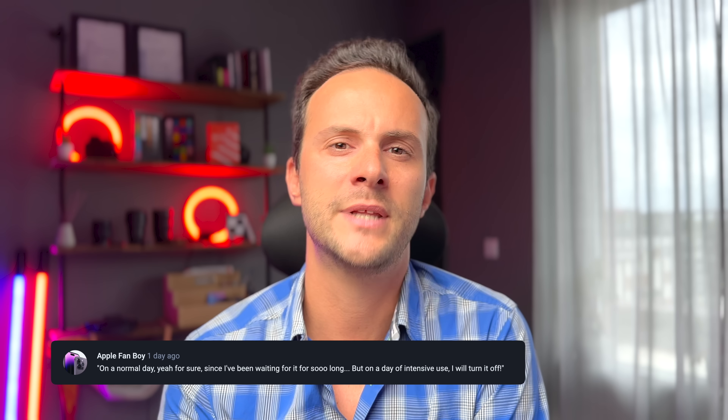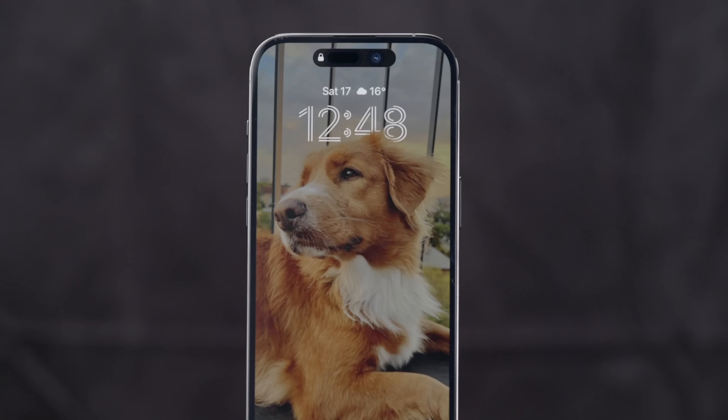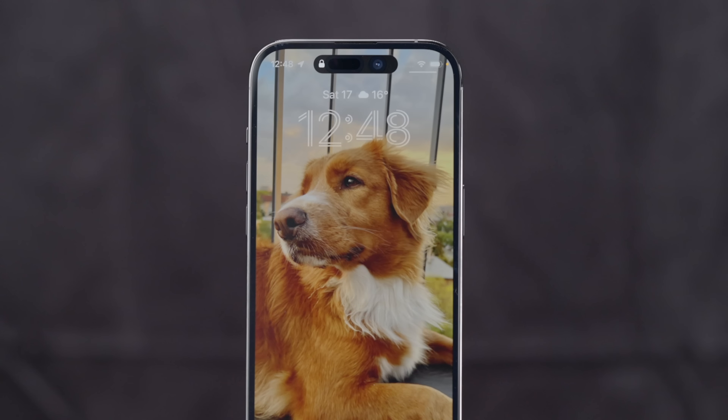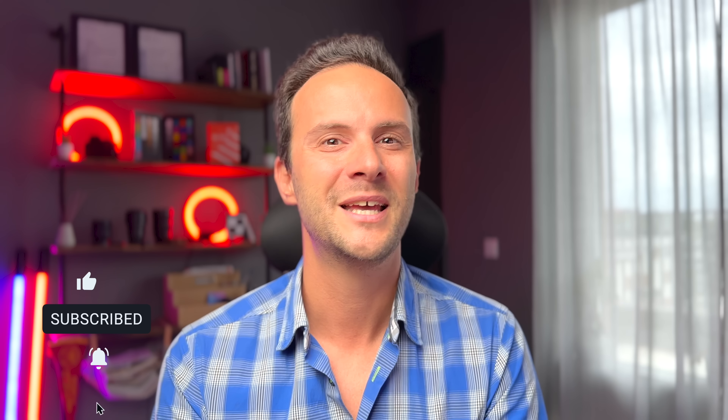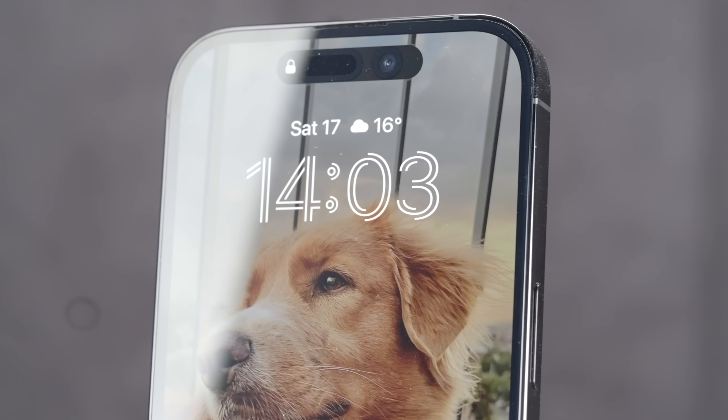As for the new iOS 16 lock screen, I love how you can customize it almost as much as you want — like having a new wallpaper of my dog. Fun fact: her name is Siri. If you like her name, please like this video.